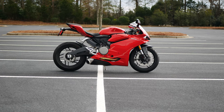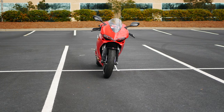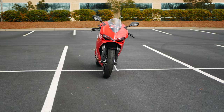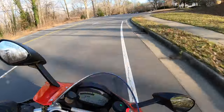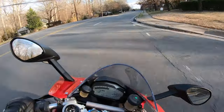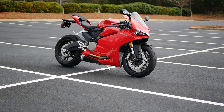The 959 gives you 98% of what you'll find with the V2, but on the used market it's closer in price to the class of middleweight 600s. So in today's video, we're going to go for a ride with the 2019 Ducati 959 Panigale and see what it has to offer.